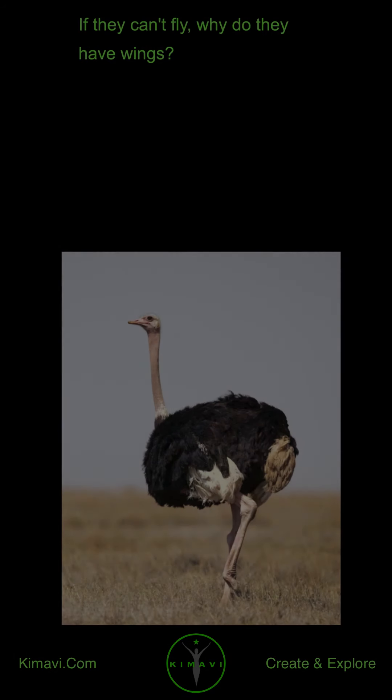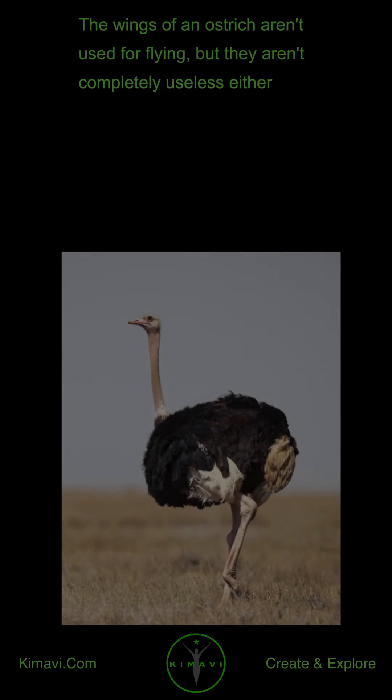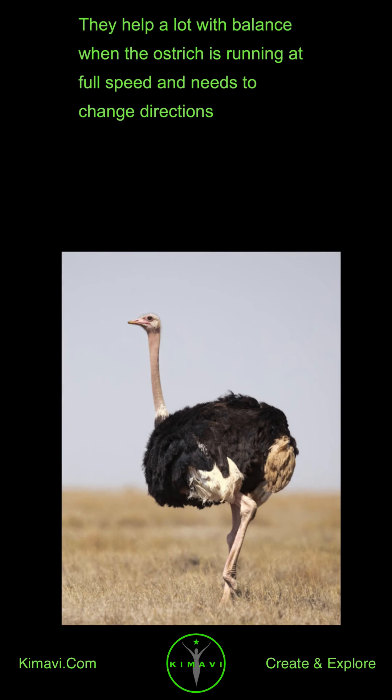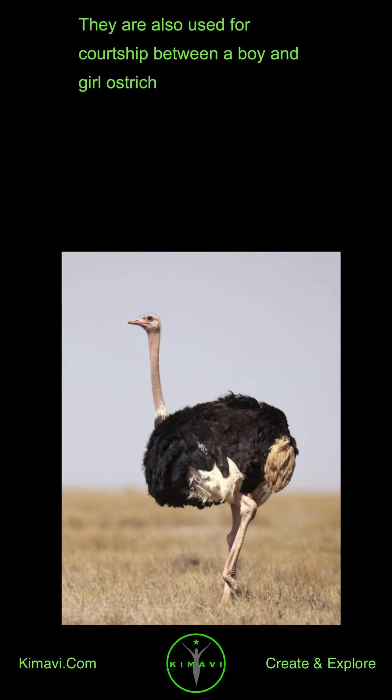If they can't fly, why do they have wings? The wings of an ostrich aren't used for flying, but they aren't completely useless either. They help a lot with balance when the ostrich is running at full speed and needs to change directions. They are also used for courtship between a male and female ostrich.